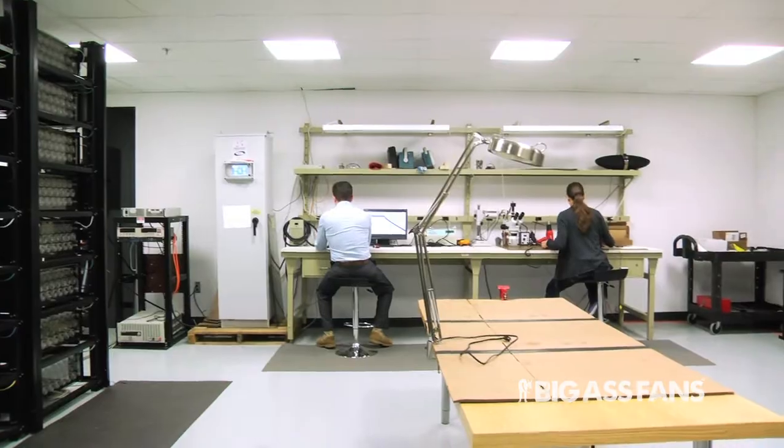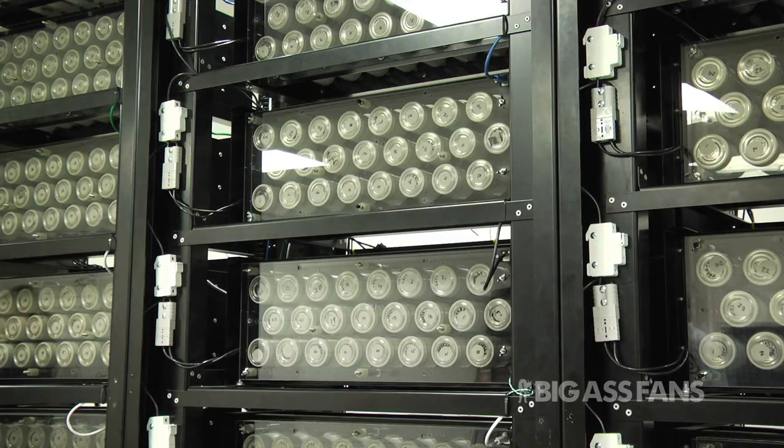Spider9 makes software and controls that make renewable energy systems more reliable and lower cost. The problem with renewable energy is that when it's no longer sunny or no longer windy, you don't have any energy. So you really need storage. Storage so far has been unreliable or not affordable. That's really what we're here to address — making renewable energy reliable energy.